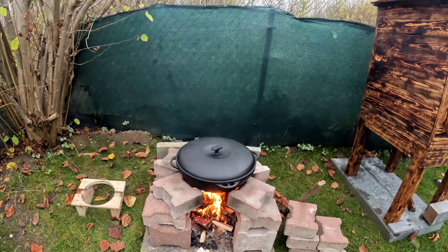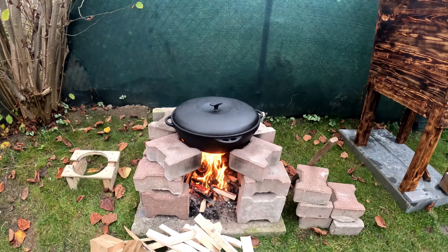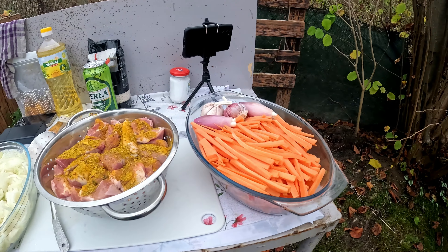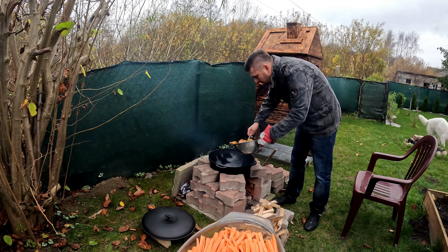Stop it! Put the salt in. I'll put it on. Yeah!